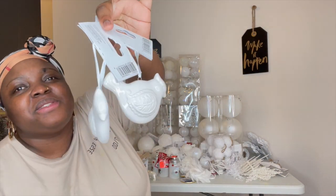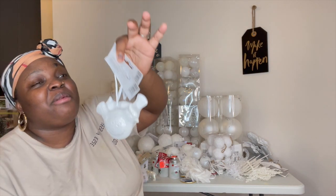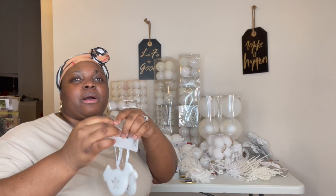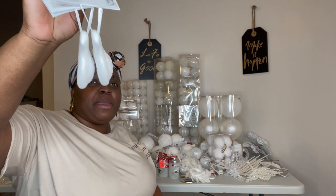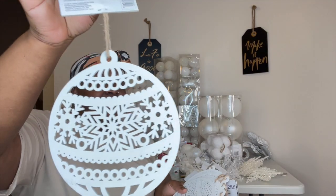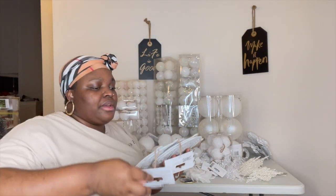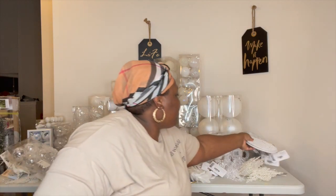Look at these white doves — oh my goodness. I love these. I'm kinda scared of these as well, but they'll be going in places where the baby won't be able to grab them. These are really, really cute to fill the tree. I really love these and I did go ahead and grab around six of them.